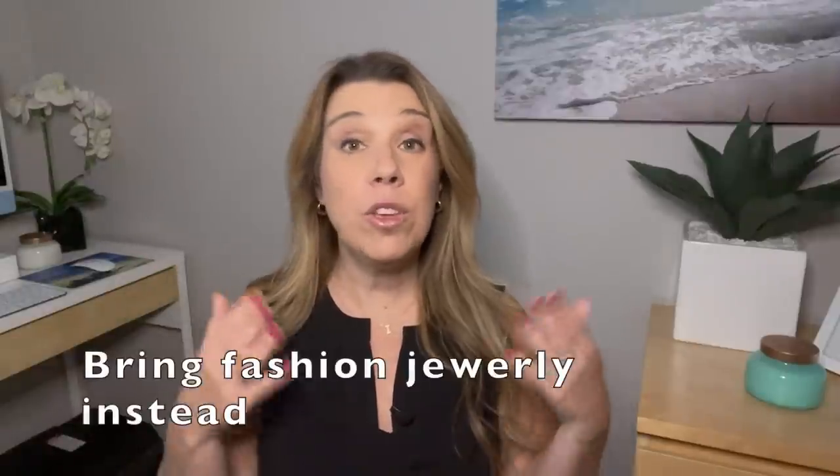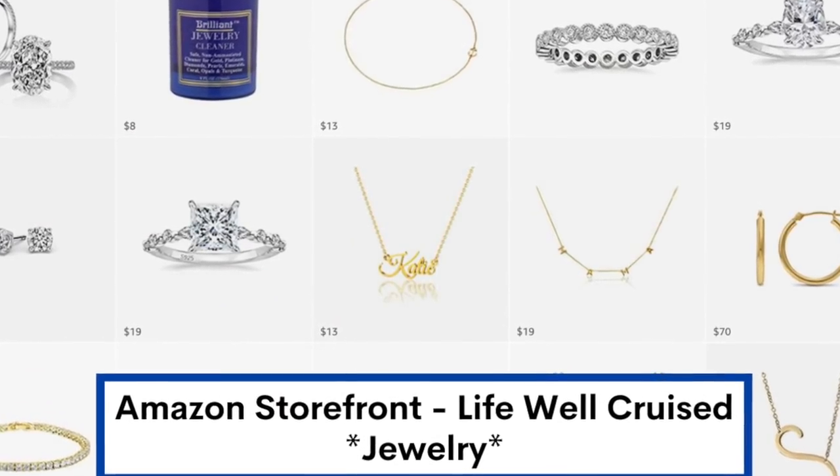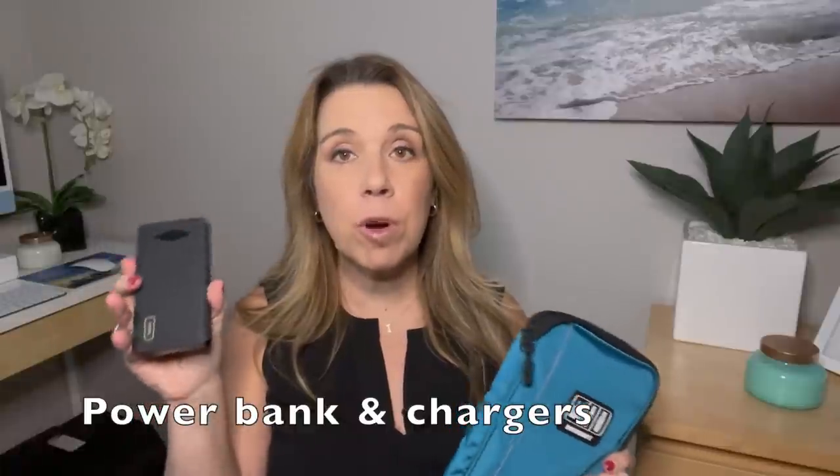Another tip is to consider leaving your valuable jewelry at home and instead bringing some faux jewelry. You can find really very pretty, trendy styles — all on Amazon. I actually have an Amazon storefront with a jewelry section where I put things I find or buy. I also want to mention that for cruising and traveling, bring a portable power bank so you can charge your items on the go. Don't forget your charger wires and all your different USBs. You can even keep everything in an electronic bag organizer if you like to stay organized on your cruise.